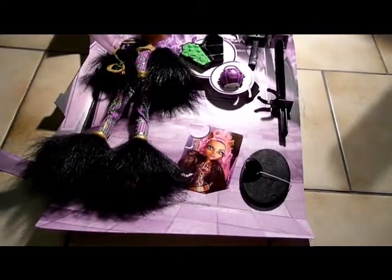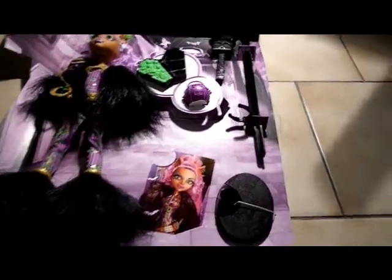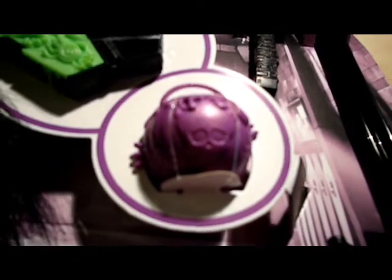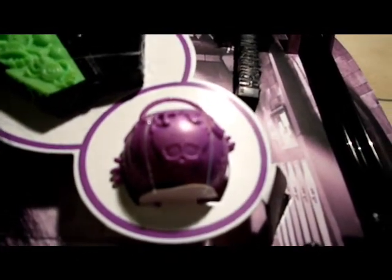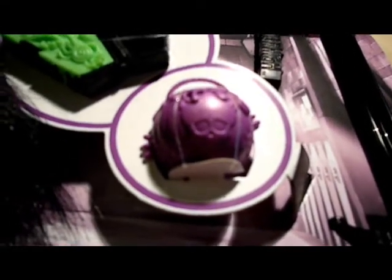I can't decide between Frankie and Draculaura as my fave, because they are amazing. Let's talk about Claudine Wolf. She comes with a hairbrush, a stand, her cart, a coffin, and — sorry, I really don't know how to pronounce that — it's a cauldron or something with a skull on it. I think it's supposed to be her purse or something.